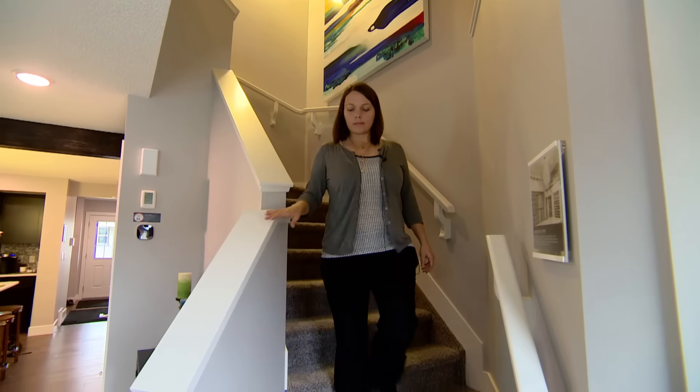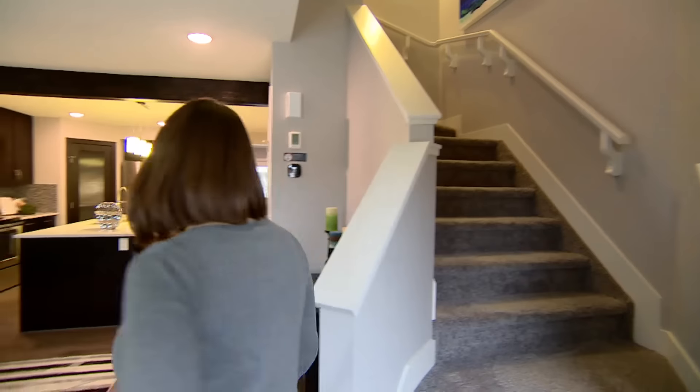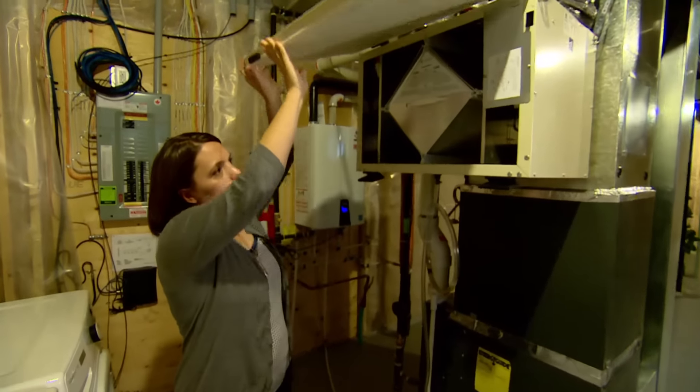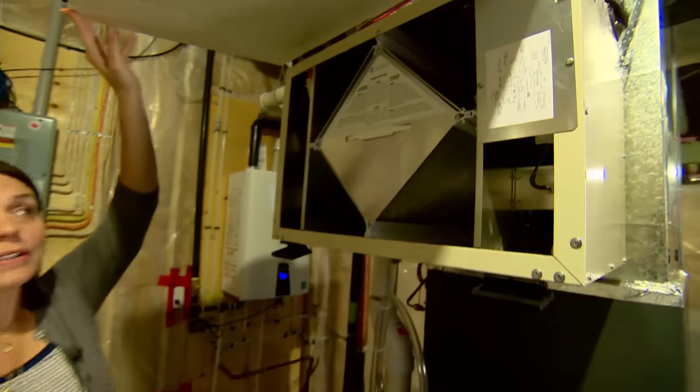Tanya Rumack is with a company that builds super energy-efficient homes in Edmonton. She thinks net zero will make a lot more sense in about five years. The carbon taxes that are coming in, all of these things will contribute to a higher cost of living, so it starts to make more sense in new construction to build it from net zero.